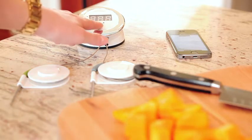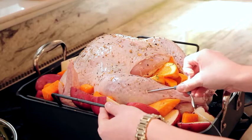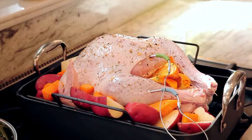Setup couldn't be easier. As soon as you turn it on, Kitchen Thermometer will automatically connect to the iDevices Connected app and display the real-time temperature of your cook. With dual probes, you can monitor two separate temperature zones at the same time, whether you're cooking a larger roast or two different pieces of meat.